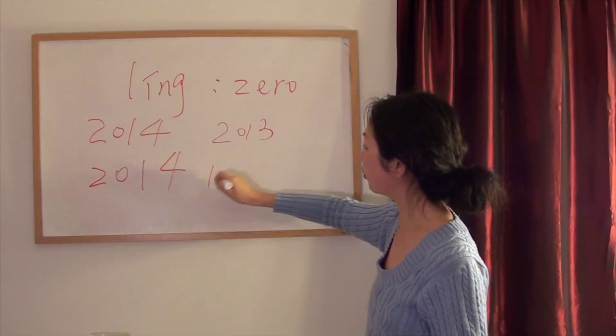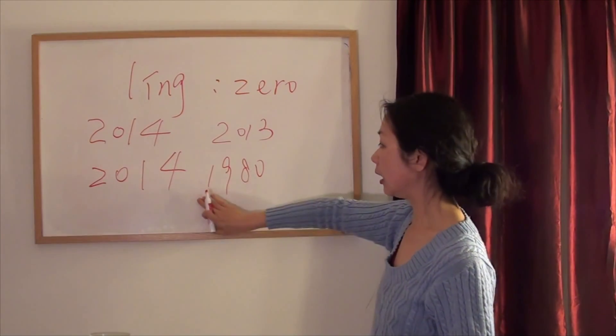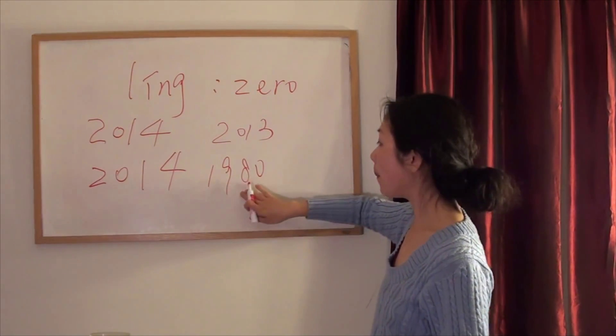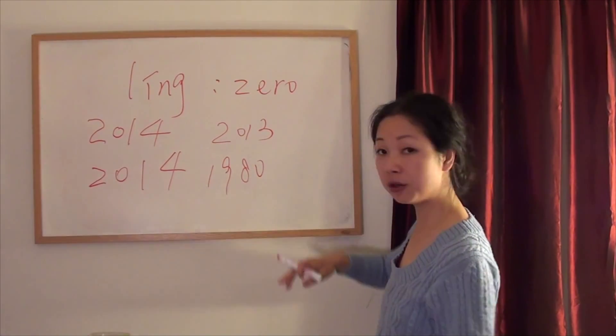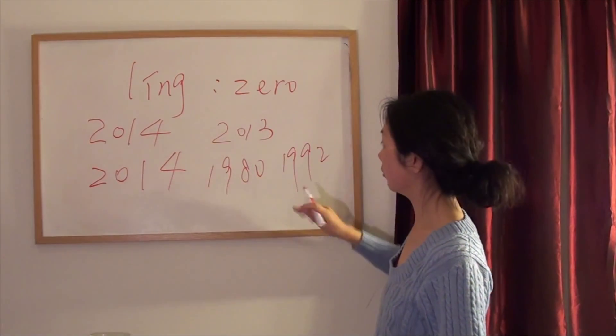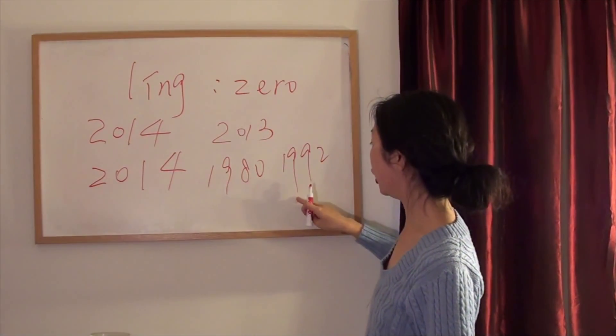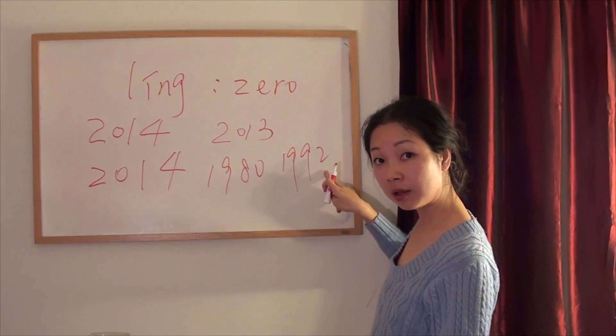The year you were born is probably... how do you say this? 一九八零 (yī jiǔ bā líng). The year your daughter was born is probably 一九九二 (yī jiǔ jiǔ èr). You got it?